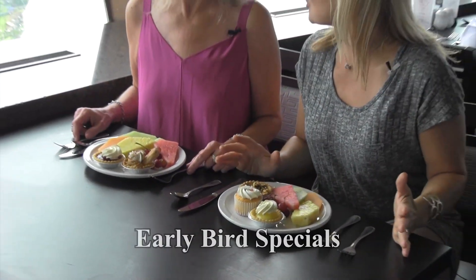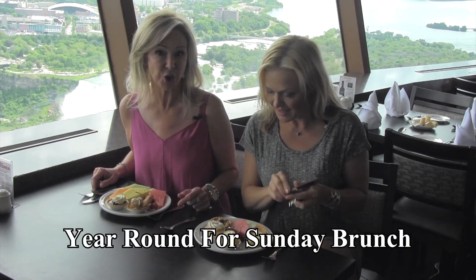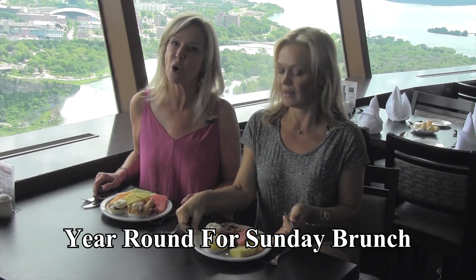Look at these desserts — they're totally homemade. From mid-May to October, it's a great alternative to eating out when in Niagara Falls.